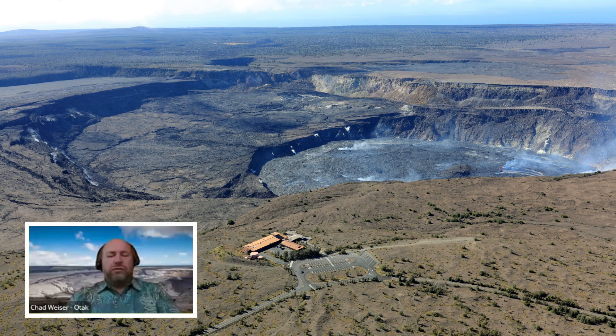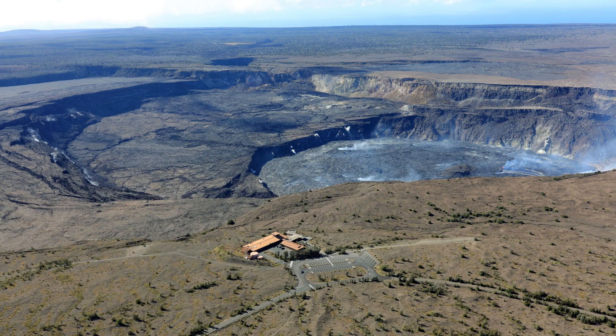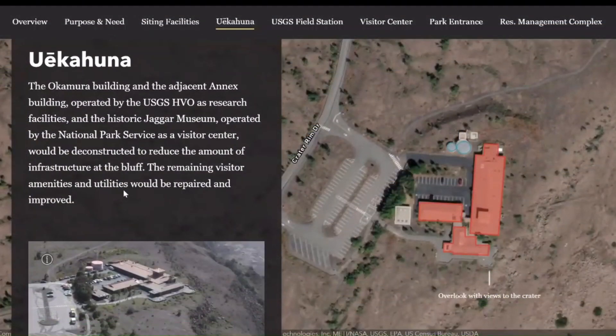I'm going to go through each of these locations that are part of the project. One of them to start with was Uwe Kahuna Bluff. Regardless of the siting of some of these new facilities, Uwe Kahuna Bluff does have components within this project.